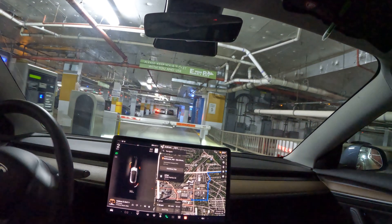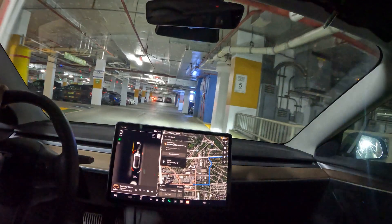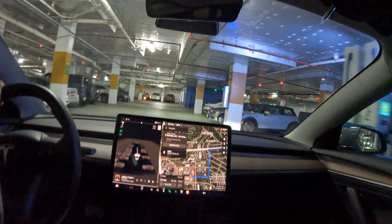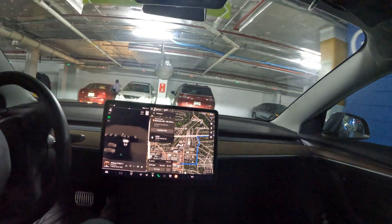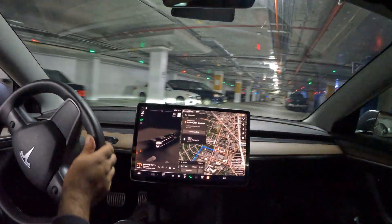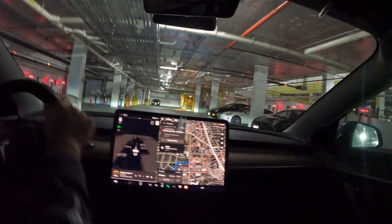Looks like it's a pay-for-parking situation here. Now let's see if we can find the Tesla chargers. Look, there's some EVgo chargers here — wow, this is pretty cool, they've got everything here. And there are the Tesla ones — Tesla Superchargers to the right. Here we go, nice. And there's not that many people here actually.